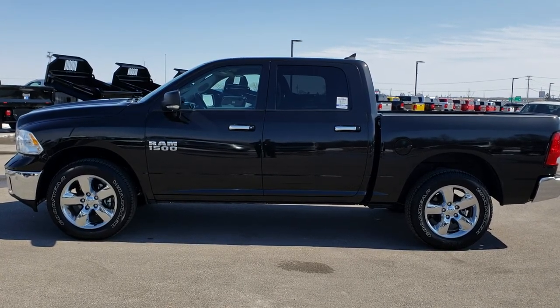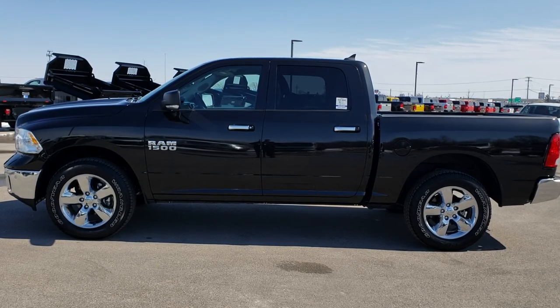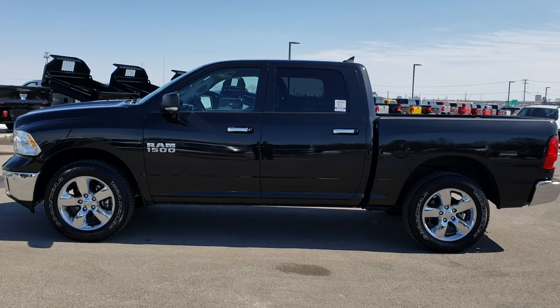A link to more half-ton truck videos like this one on your right, and on the bottom a link to this truck on our website. Click those and check us out. We really look forward to helping with this super clean, like-new 2018 Ram 1500 crew cab short box. Thanks again.